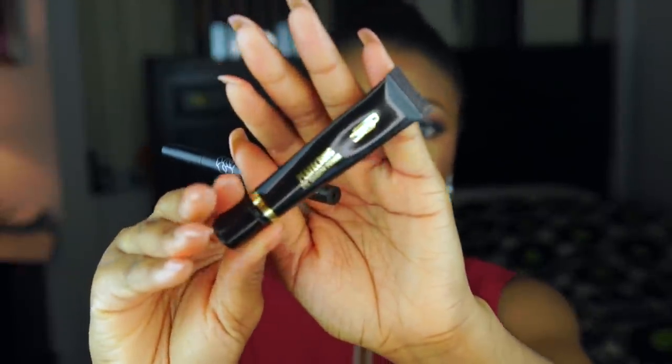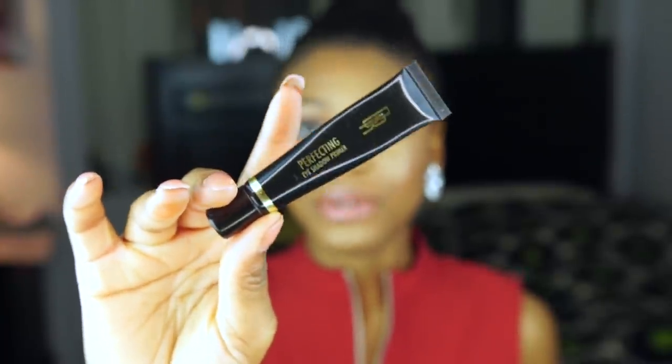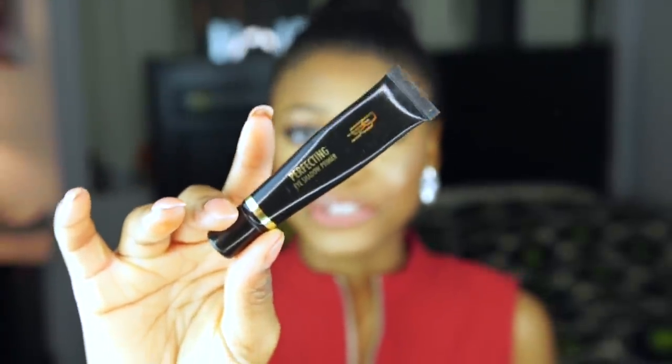For priming my eyeshadows, I absolutely love using this Black Radiant Perfecting Eyeshadow Primer. This primer is so good — it just keeps everything in place. Once you put it on, it mattifies your eyes. In case you have oily eyelids, this primer is honestly so, so good for that.